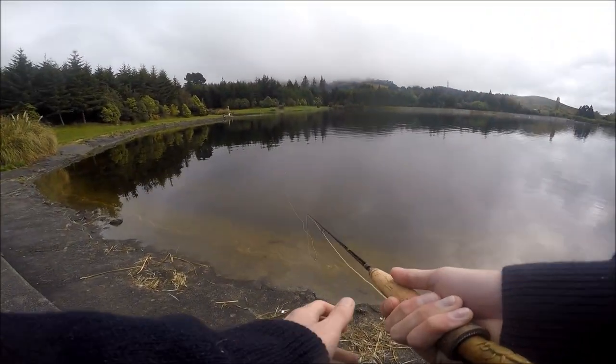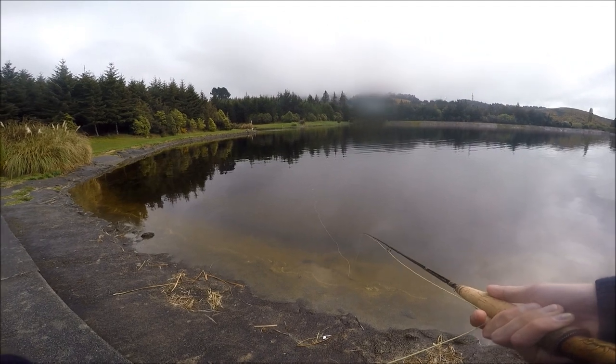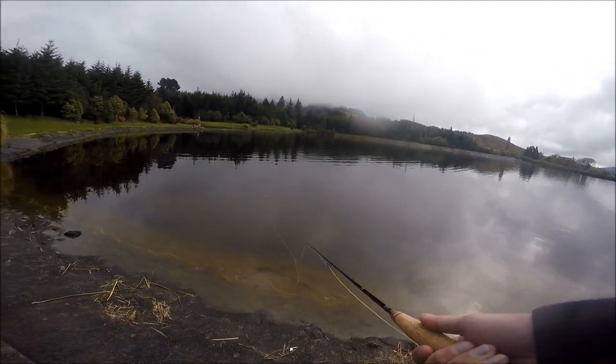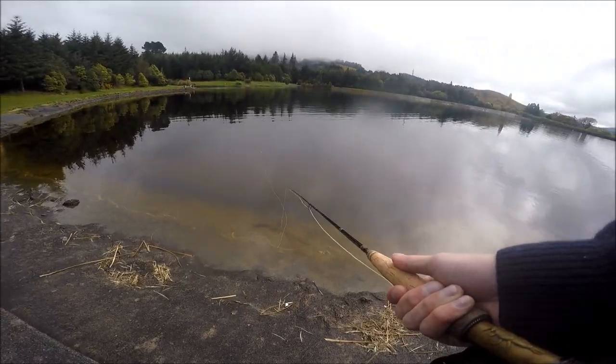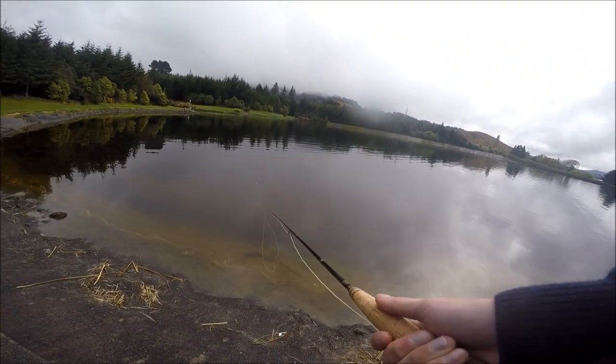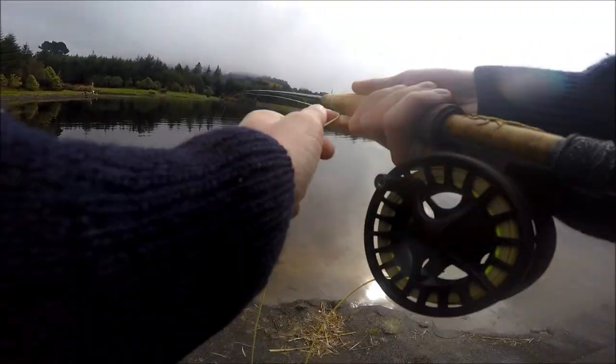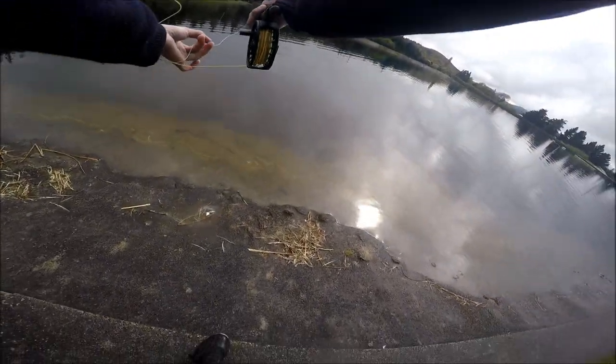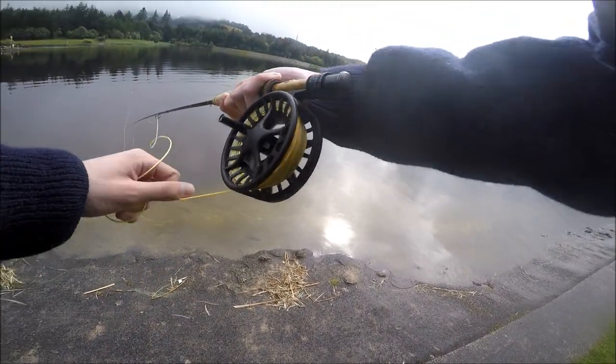Hey team, welcome back to another video. Today I am up at the local reservoir and I'm indicator nymph fishing. Basically, it's right here — not bad.